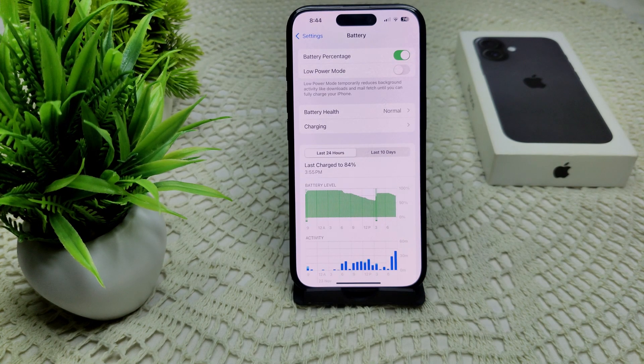We can also check your charging accessories. Ensure that your charging cable and adapter are functioning properly. Try using a different charger or cable to see if it is compatible with your device and whether the issue persists.